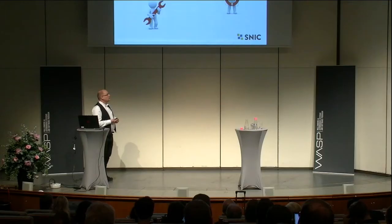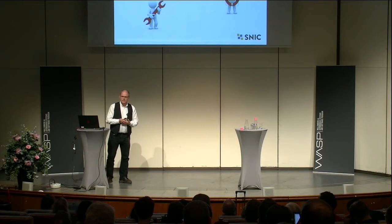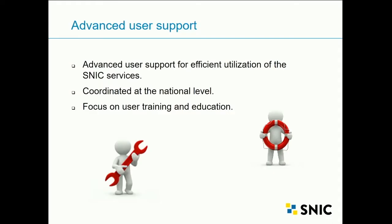As a user, we must make sure you can use the systems as efficiently as possible. We have a set of advanced user support to help with optimizing codes and running the systems. This is coordinated at the national level, so regardless of where you work in Sweden, you should have access to advanced user support. We also have an increased focus on user training and education as a continued education service.